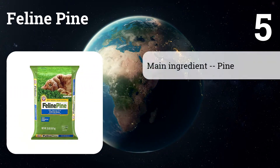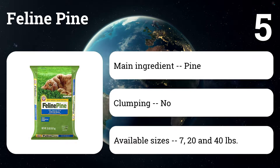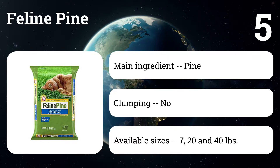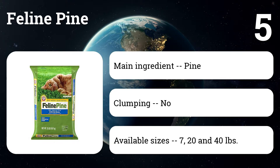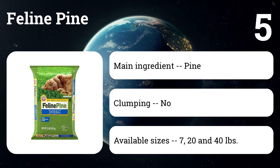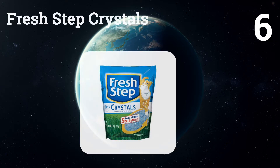Number five: Feline Pine. If you're looking for an all-natural cat litter that's effective, biodegradable, and affordable, experts and owners alike say Feline Pine is worth considering. Not every reviewer is sold on pellet litters like this one, and even fans say it's best when paired with a special litter pan. However, Feline Pine is free from hazardous chemicals, does a great job controlling odors, and is relatively dust-free.